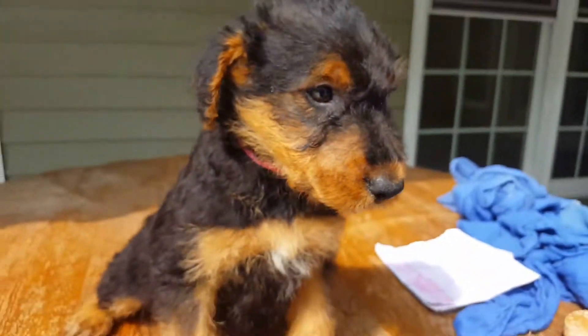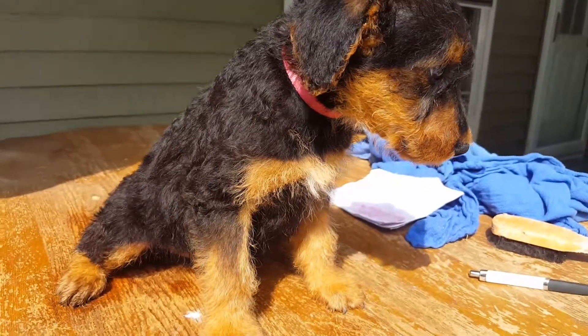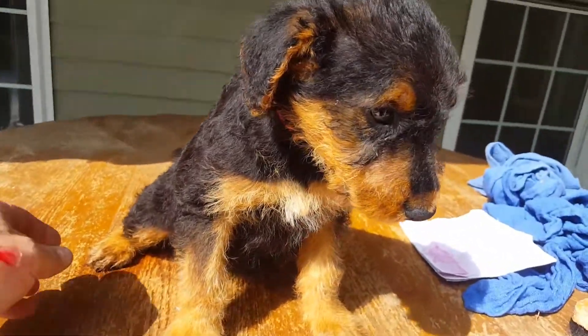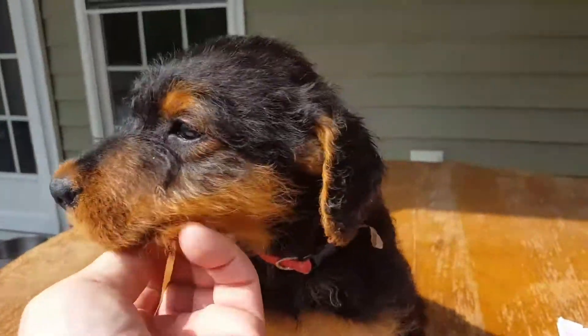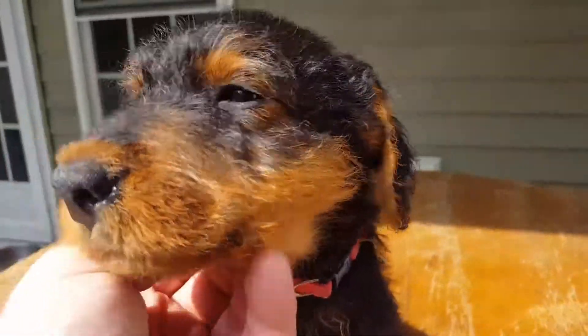Yeah, I'm pretty dog. Yeah, you're pretty dog. Yeah, are you sitting down? You're just kind of standing there, huh? Yeah, I'm a dog. Yeah, I'm a good dog.